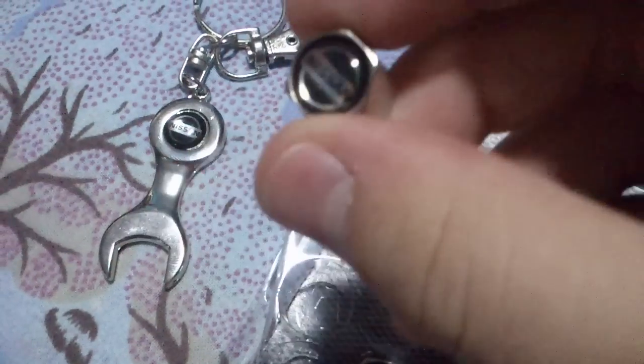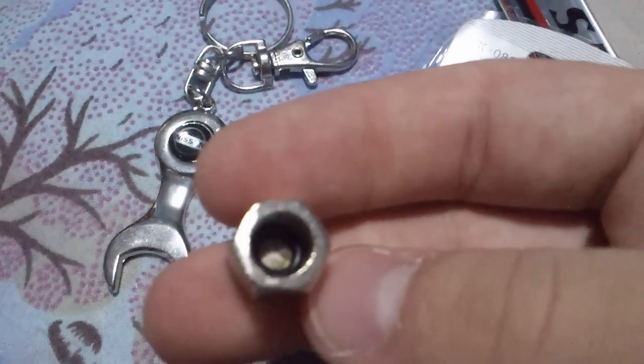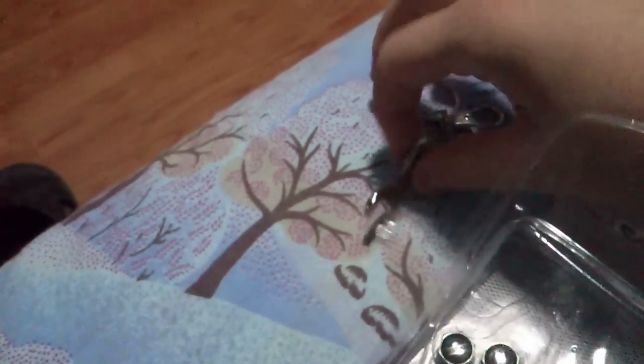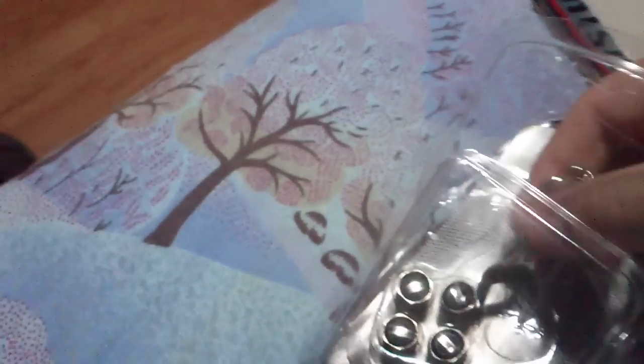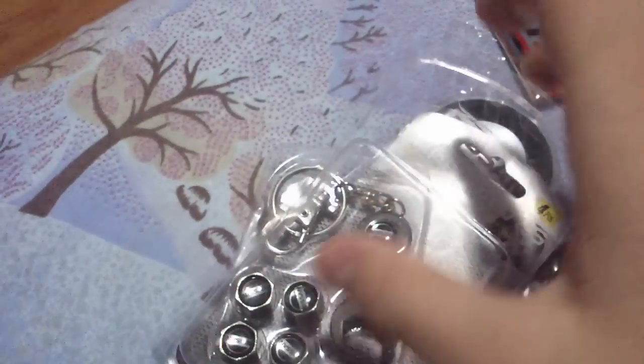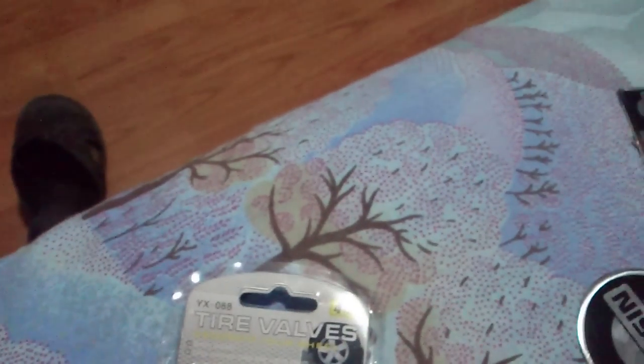They were really nice and cheap items. I think the value is really good for the price you pay, and they are really good quality for the money. If you want, I will write the name of the store in the description below so you can go check it out. It's a really good store — it sends its items really fast and they are pretty good.